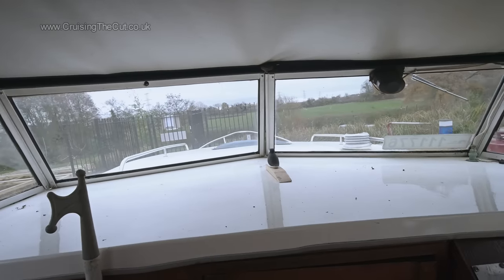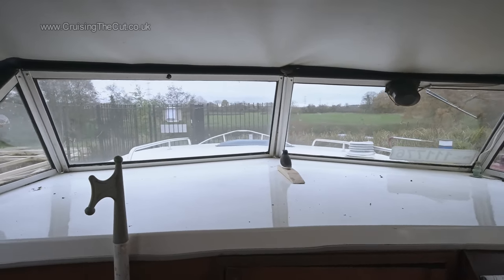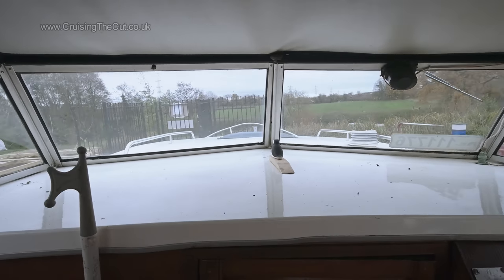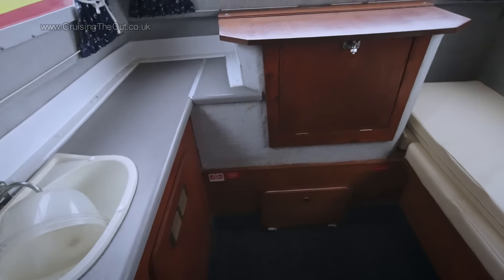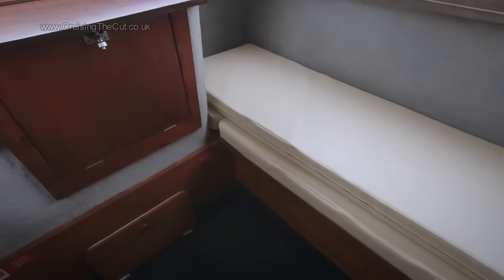One thing you definitely notice is how much bouncier these boats are than steel ones — I was just shifting my weight and look how it rocks. The back cabin is set out with a single bed that pulls out to a double, and there's a little sink to the side. The outboard motor can be accessed under the wooden cabinet at the back. But beware on old boats — something had been letting water in and this wood was rotten, though probably not too hard to replace.